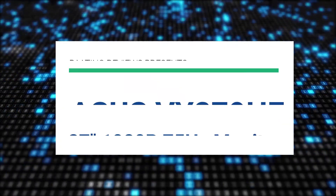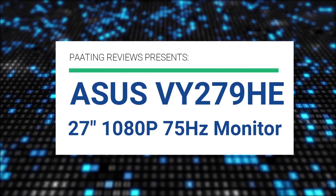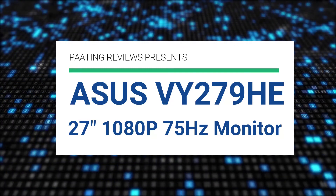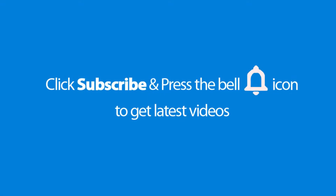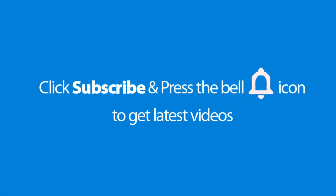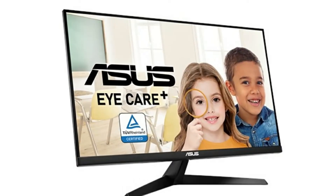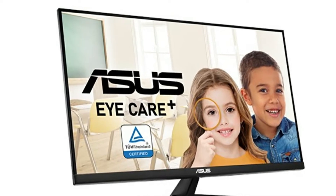Pating Reviews presents the ASUS VY279HE 27-inch 1080p 75Hz monitor. Please don't forget to subscribe and press the bell icon to get the latest videos. Also check out the link to this product in the description below to get the best possible price.